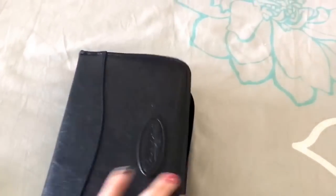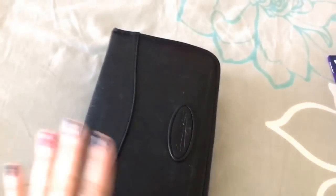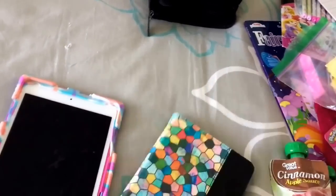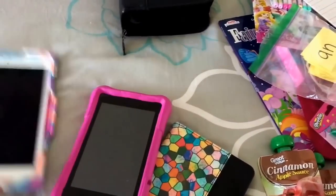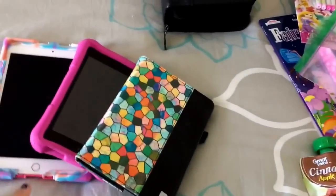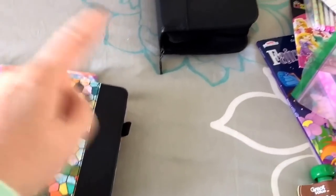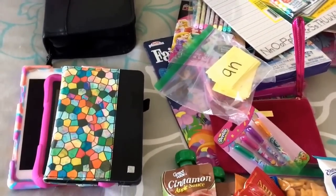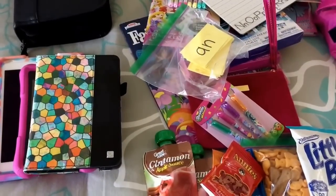We're also bringing a huge DVD case with lots of movies for the car's DVD player, plus our Kindles and the iPad to stream Netflix and other shows. Younger kids won't be on YouTube but can watch Netflix. So that's all the stuff I'm bringing for my younger kids to stay entertained. Leave any questions below, give this a thumbs up, and I'll talk to you in my next video!